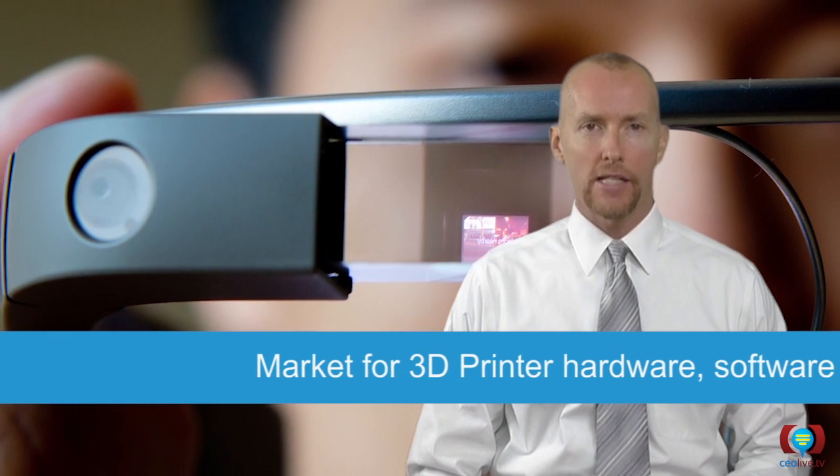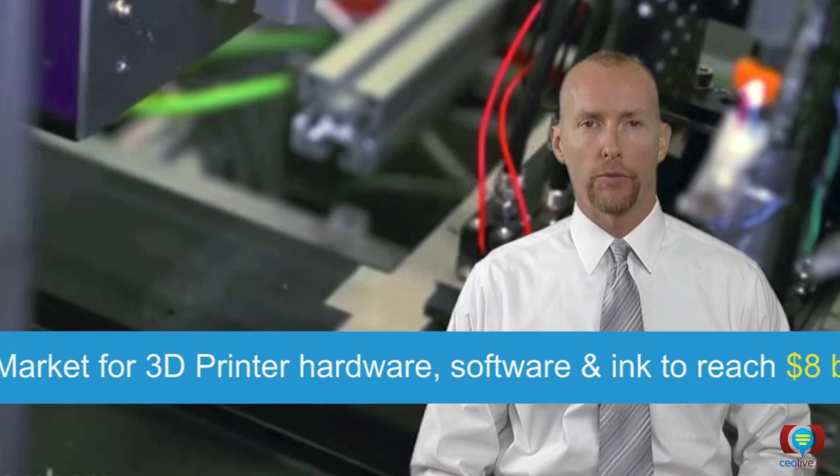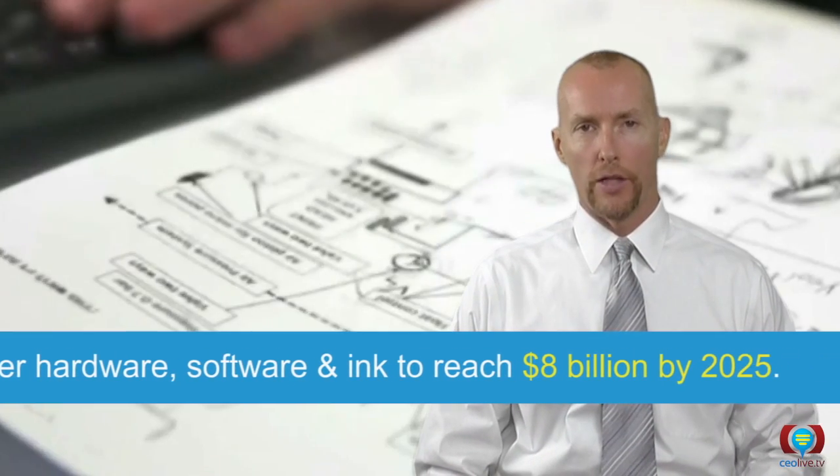At the same time, the rise in the use of 3D printers is causing massive growth in that market for both hardware, software, and specialized inks, and that market is predicted to grow upwards of $8 billion by 2025.